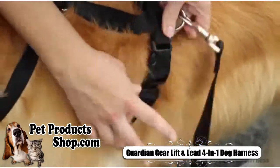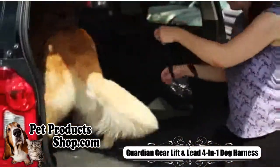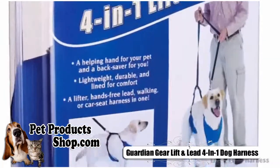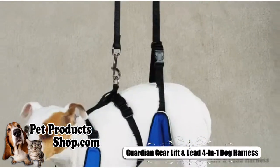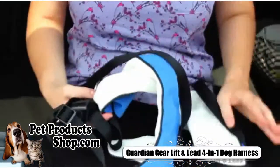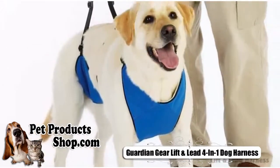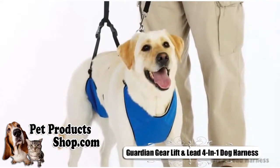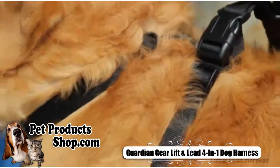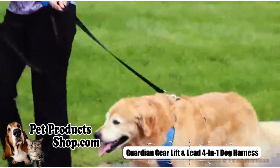This special harness is wide enough to offer maximum support to the dog's chest and hips, while the quick-release buckles are strong and durable to hold even heavier breeds. It's made of durable nylon with a soft fleece lining, and the wide chest and back supports cradle chests and hips to keep pets comfortable.